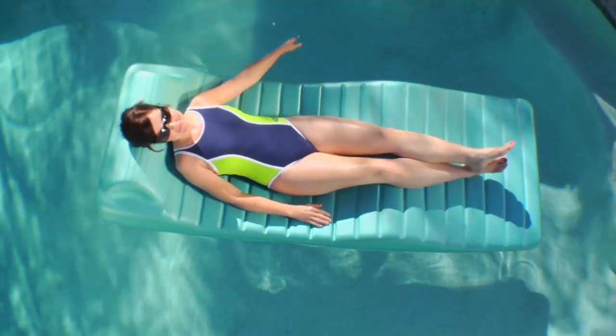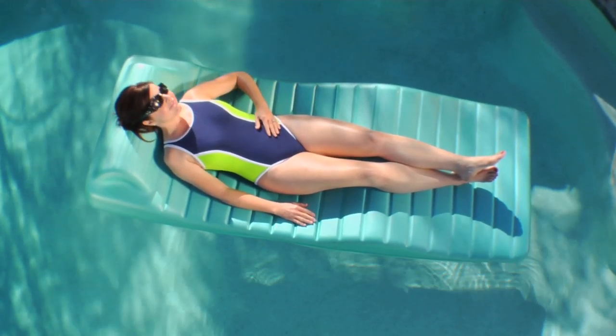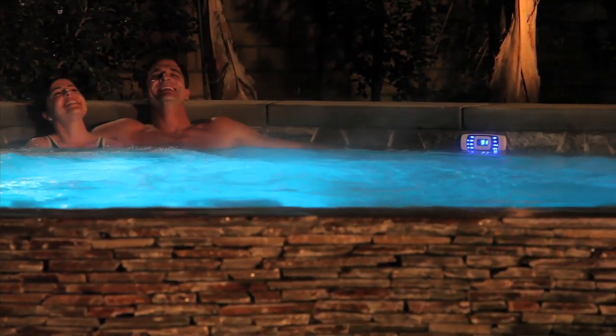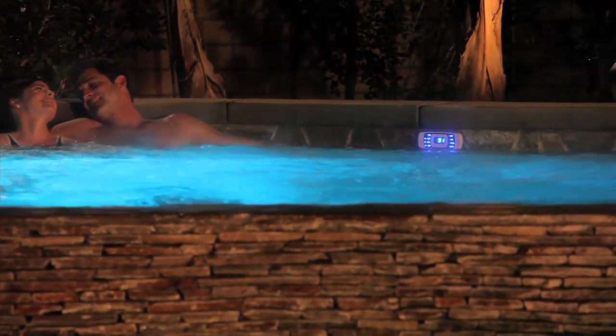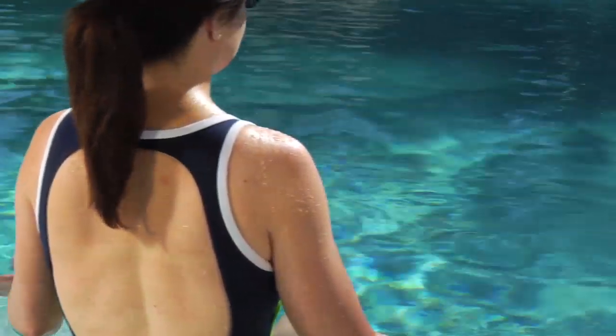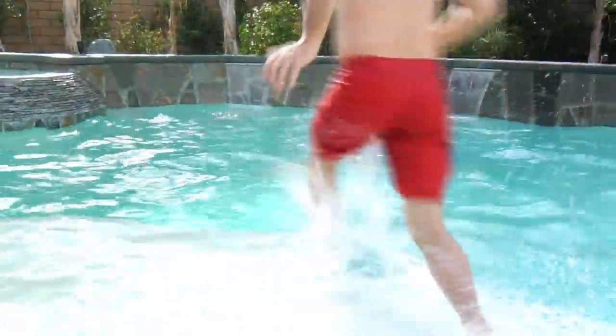Salt chlorination is a more natural solution that sanitizes water without unpleasant odors or harsh factory chemicals, all while being gentler on your skin, your eyes, and the environment. With salt chlorination, your water sparkles and feels silky soft against your skin. And that's just the beginning.